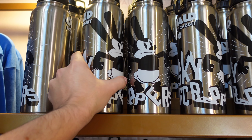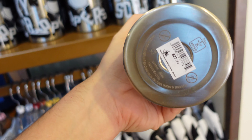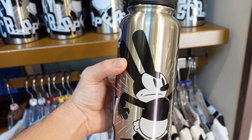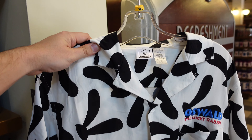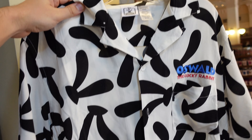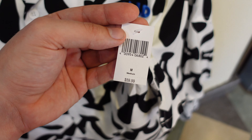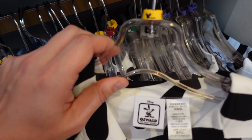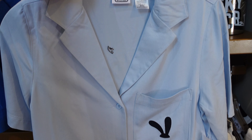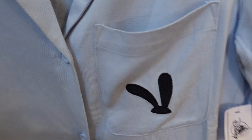Starting off with the Oswald collection, they've got the Oswald Lucky Rabbit thermos for $27.99, themed to the short 'Skyscrapers' which Oswald appears in. They also have an Oswald the Lucky Rabbit embroidered shirt with his ears all over it, priced at $59.99. For $54.99 there's a slightly more subtle shirt with embroidered ears.